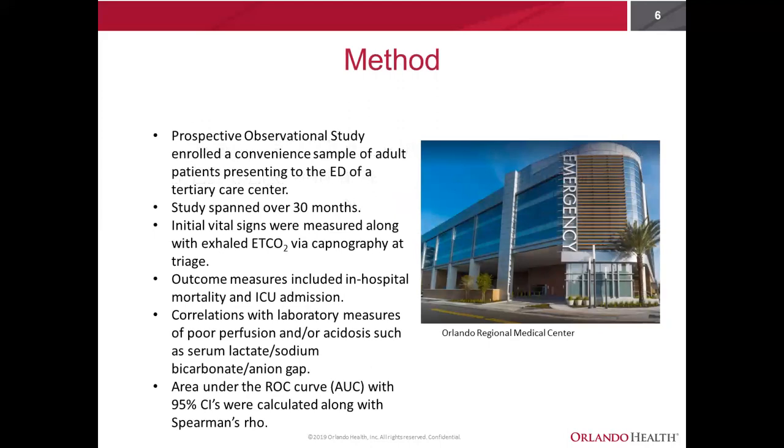We addressed this question with a prospective observational study where we enrolled a convenient sample of adult patients presenting to the ED of our tertiary care center. The study spanned over 30 months. When patients received their initial vital signs at triage, we also measured an exhaled end-tidal carbon dioxide level via capnography, which is a non-invasive test involving placing a nasal cannula on the patient's nose and having them exhale through their nostrils to get the level. Primary outcome measures included in-hospital mortality and ICU admission.